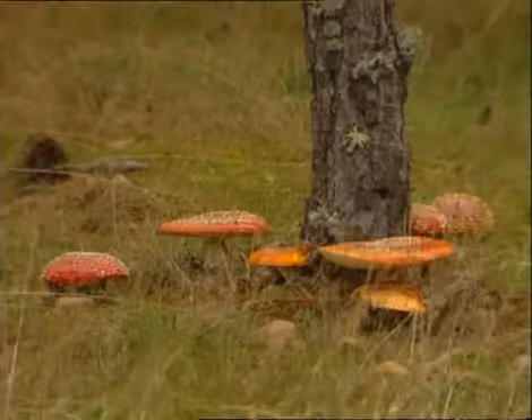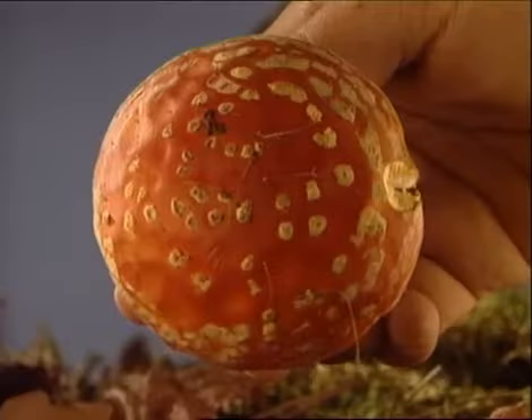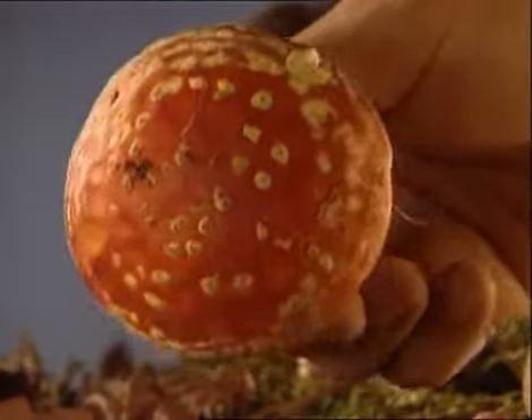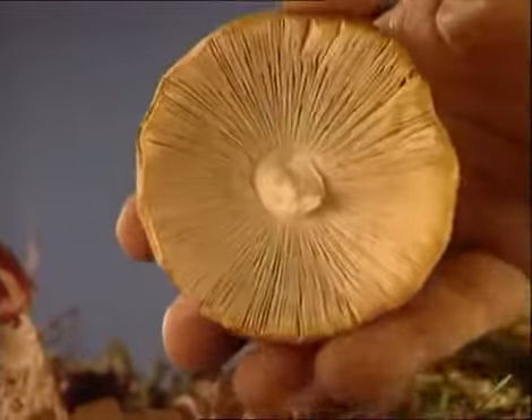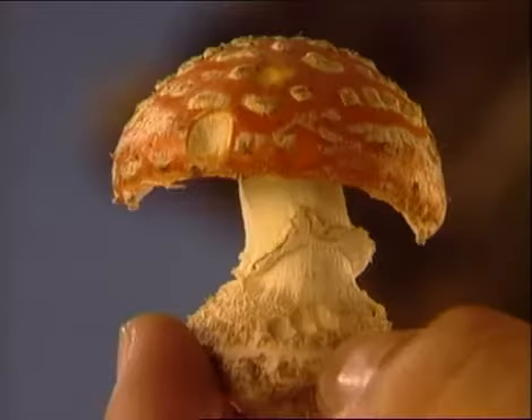La Amanita muscaria es propia de bosques de pinos y abedules. Su sombrero, de gran tamaño, es rojo escarlata y está recubierto de unas placas blancas muy marcadas que pueden desaparecer con la lluvia, de ahí el peligro de confundirla con la cesárea. Del mismo modo, sus láminas libres y desiguales como las de la cesárea, pero blancas en lugar de amarillas, por efecto de la lluvia podrían amarillear confundiendo al recolector.